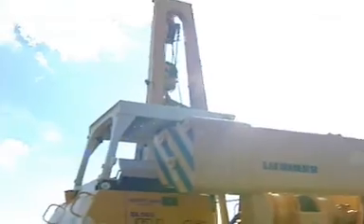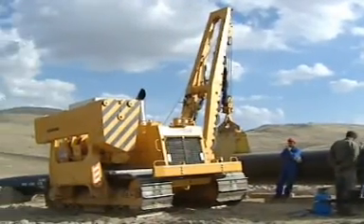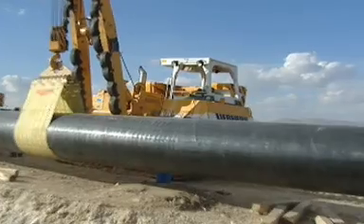Effective pipeline — with Liebherr, this represents no contradiction to reliability, economy and ecology.